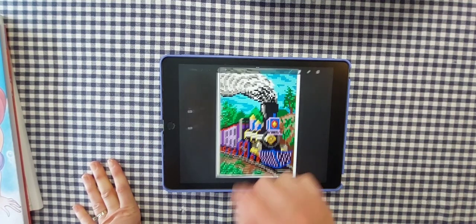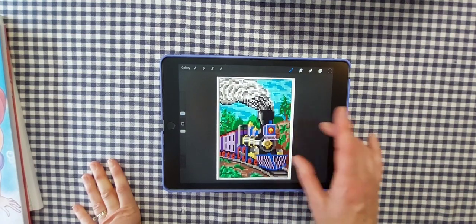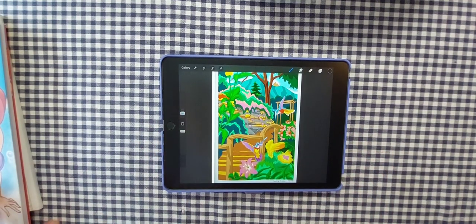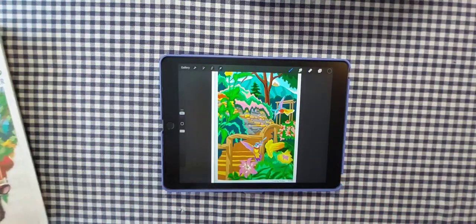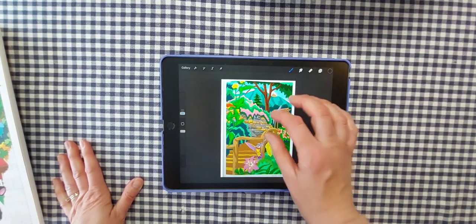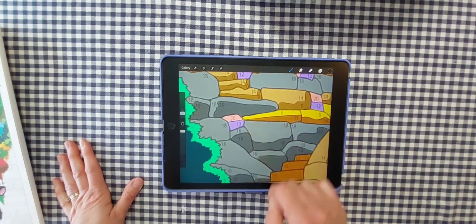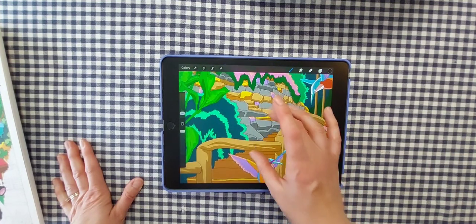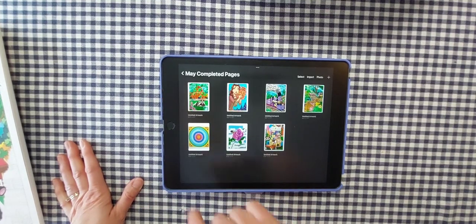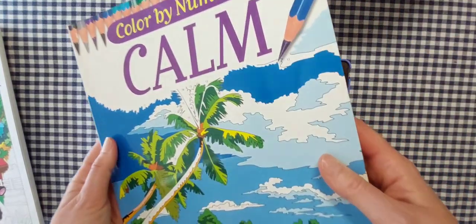Here's the one I did out of that new Mystery Mosaics Landscapes book by Sachin Sachdeva — the train, the first one. That went super fast on the iPad as well. And then another one out of Country Scenes — two hummingbirds with a little staircase. I love the color palette, and you can zoom right in and see the numbers really well — that's another reason I like doing them on my iPad.